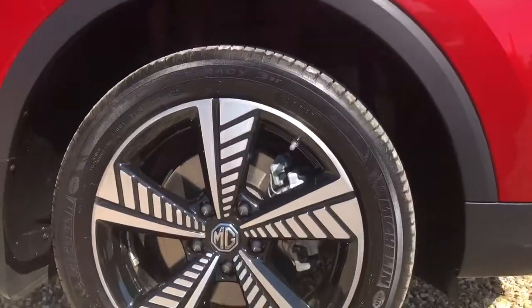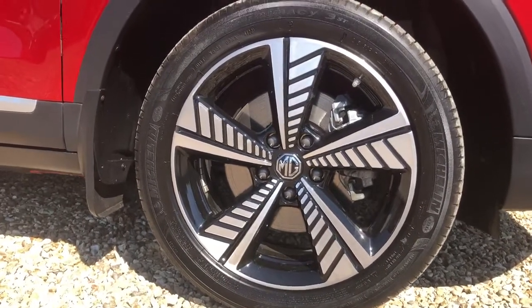Please do feel free to pause the video at any stage if you feel like I'm going a little bit too quick for you. Driver's side front alloy looking in immaculate condition.